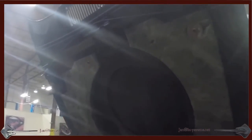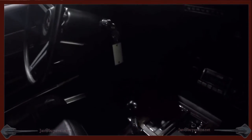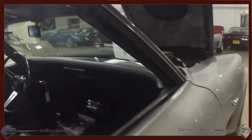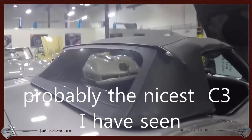Hood underneath, you can see the padding is in place and in great condition. Here is a little glimpse of the interior, however being a little dark in our showroom it won't show much detail. Dash is in great shape. This car also has the tilt and telescope steering, which I really think is nice to have on the C3.